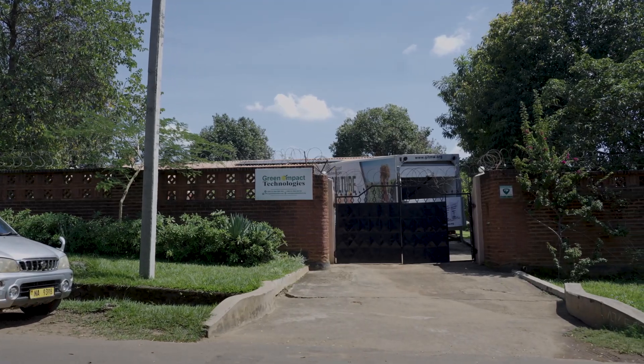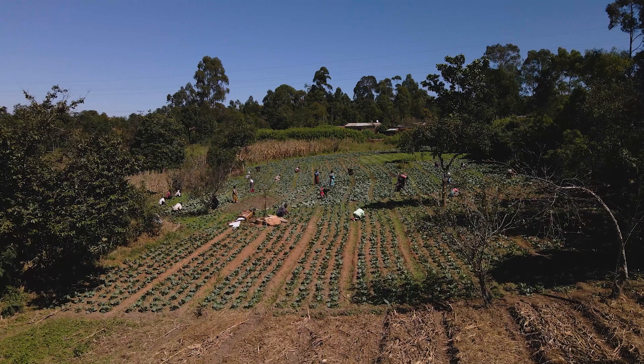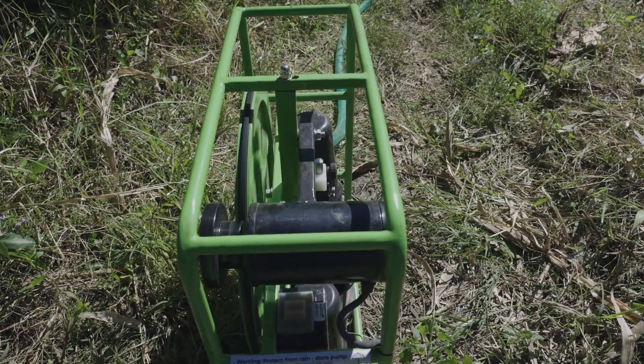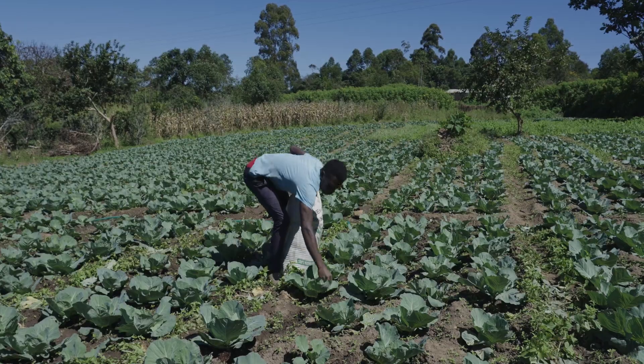Green Impact Technologies, GIT, is providing sustainable farming solutions to support smallholder farmers to increase their productivity and adapt to climate change. These solutions include affordable solar water pumps, organic fertilizers, and solar fridges.